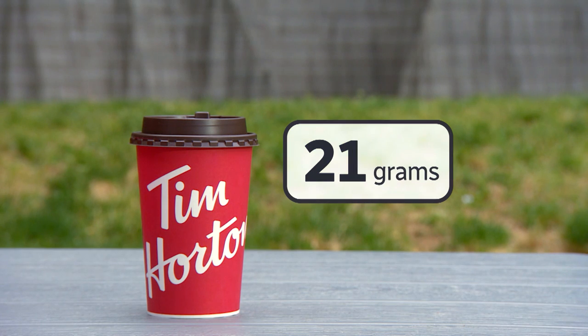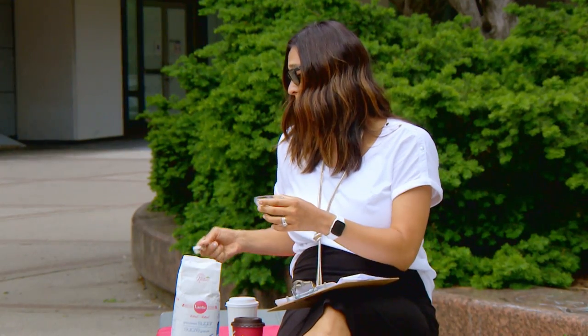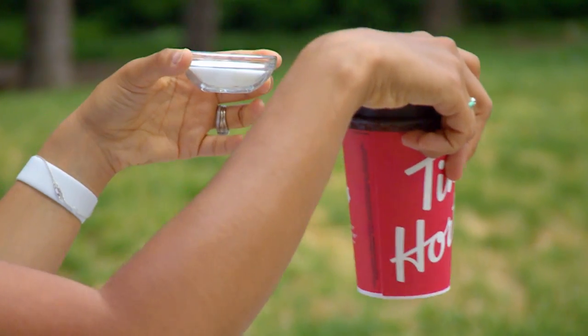Break down the sugar for me — what is actually in here? As the name implies, it should be just two teaspoons in a double-double, but it's not. There's 21 grams of sugar — about four teaspoons — plus about another teaspoon from the cream. That's how much sugar is in one double-double. A medium double-double from Tim Hortons is, calorie-wise and sugar-wise, close to a 50-gram caramel bar.